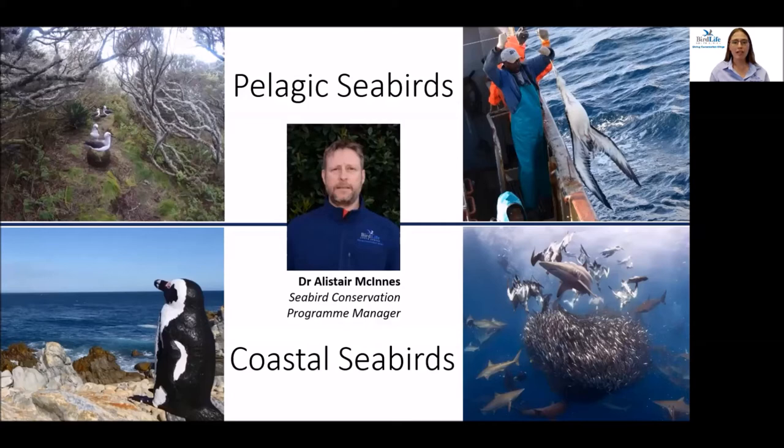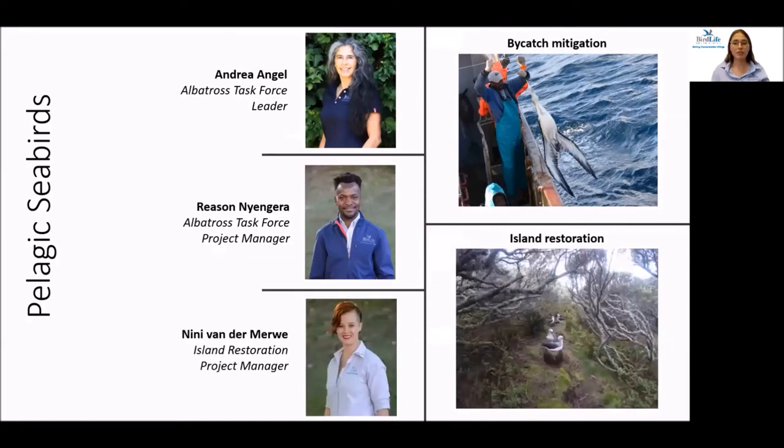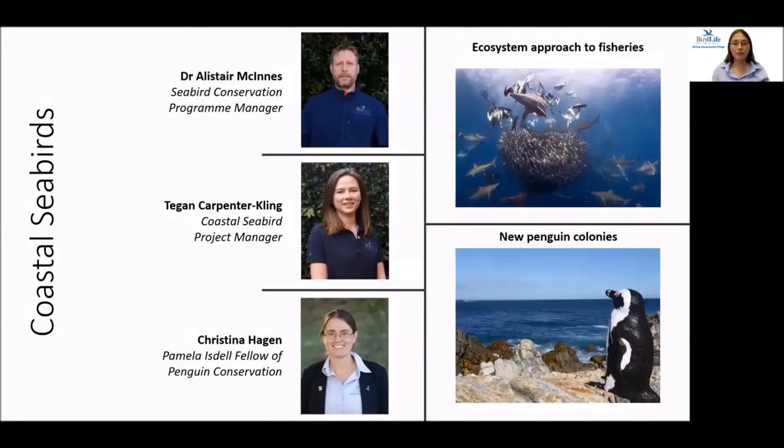Our program can be divided broadly into projects on pelagic seabirds that forage further offshore, and coastal seabirds that are resident in our territorial waters. For pelagic species globally, the greatest threat is accidental mortality in fishing operations, known as bycatch. Our Albatross Task Force focuses on minimizing the threat to seabirds across several different fishing fleets in South Africa, led by Andrea Angel with Risen Yanggera as the project manager.